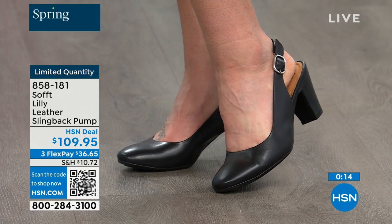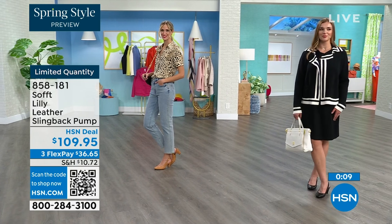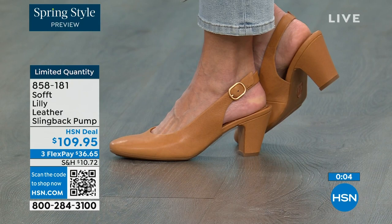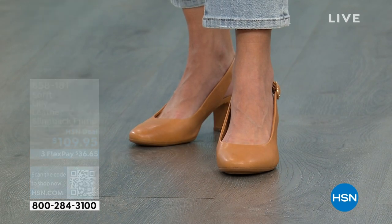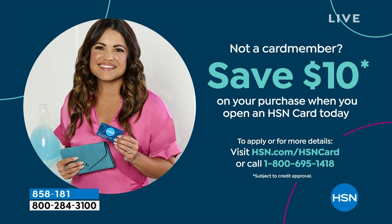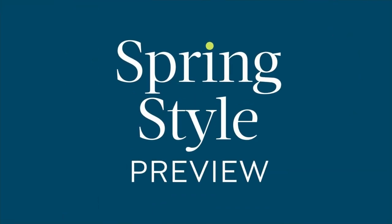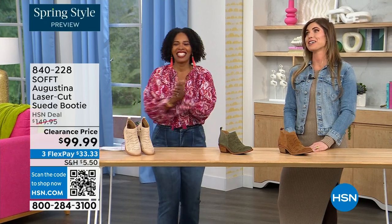If you're looking at these and want them and understand it's a good price for a shoe you'll wear all the time, we can make it better. If you're getting a brand new HSN card, when you're approved you can take $10 off your first purchase, which would make those shoes under $100. It's our spring style preview and I'm so excited for spring.